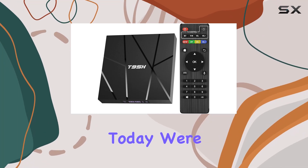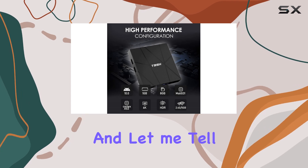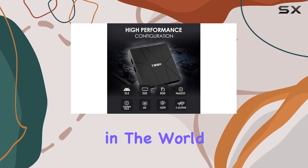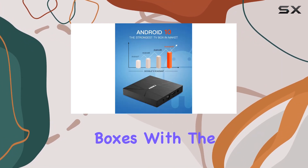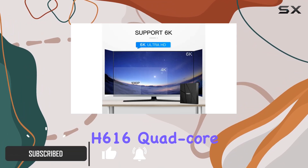Hey everyone, today we're diving into the Hyphen Android 10.0 TV box, and let me tell you, it's a game changer in the world of smart TV boxes. With the latest Android 10.0 OS and the powerful H616 quad-core G31 GPU processor, this device takes efficiency and speed to a whole new level.